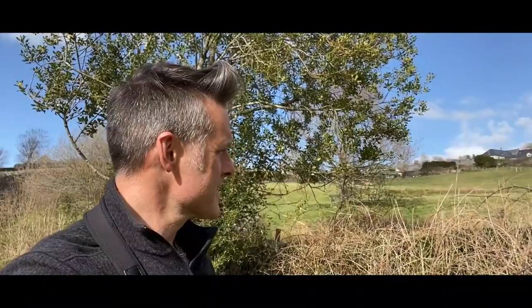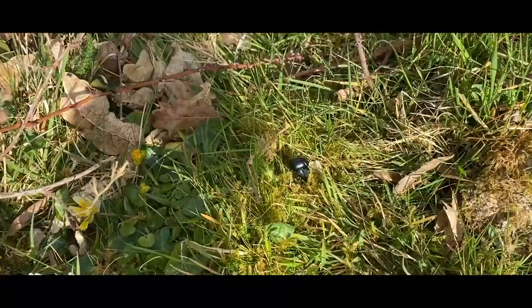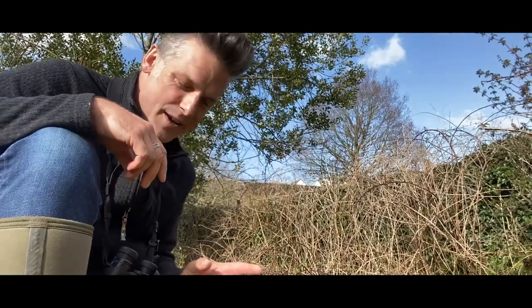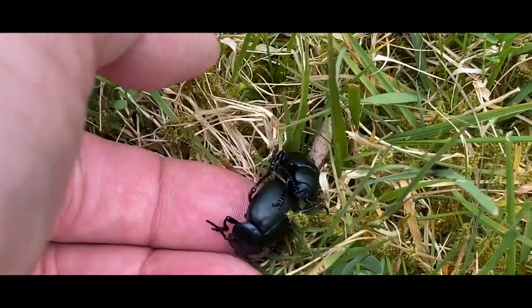It hasn't taken me very long — I'm a little bit helped out because I know my patch quite well. I'm only a little way from my house; I haven't gone far, and this is my hourly exercise walk. It's always nice when you set out to find something and you are able to find it. So here it is — my favourite beetle: the bloody nosed beetle. I've got not one but two!